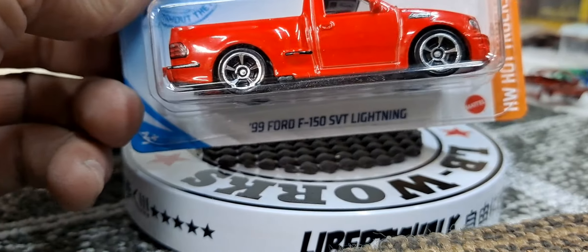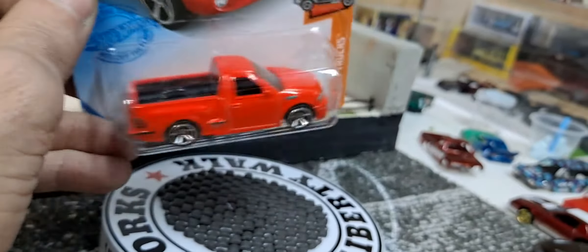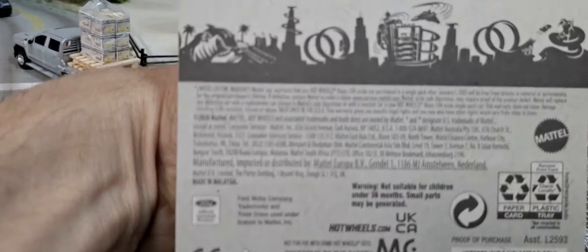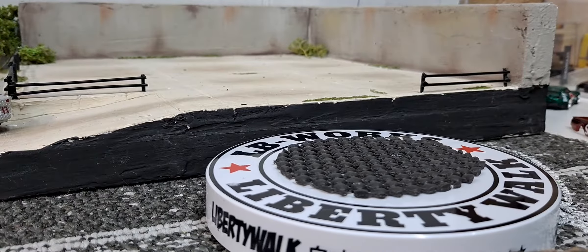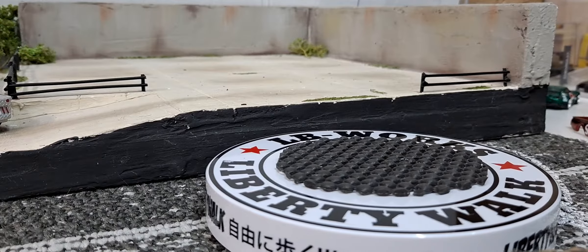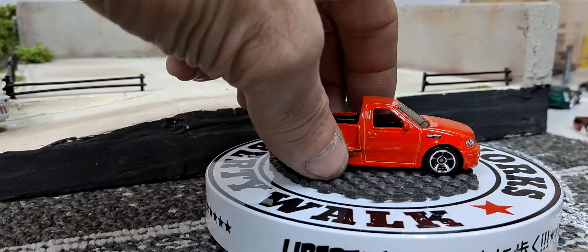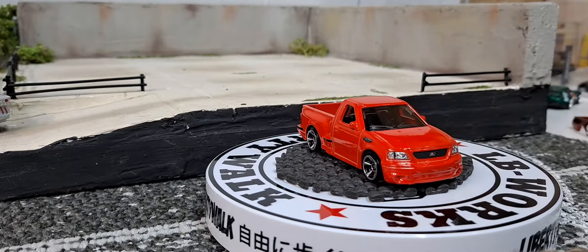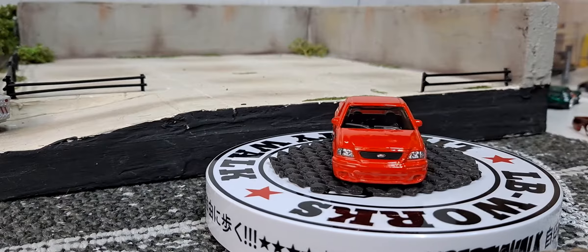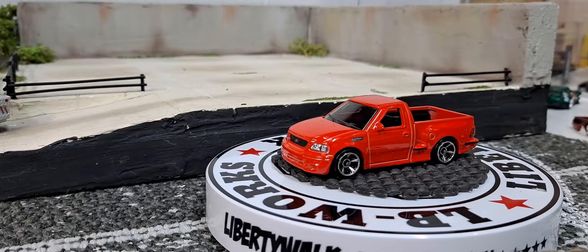The first one is going to be a '99 Ford F-150 SVT Lightning — awesome, awesome looking truck, love the look of this truck. It looks like it might be from Q case but it was one I was missing from the collection. I never found the last couple cases from last year, including the A, B, and C cases that have already been released for this year.